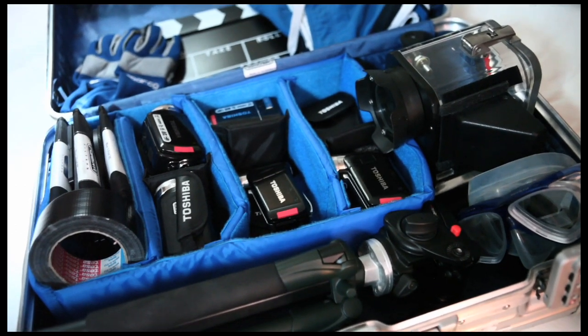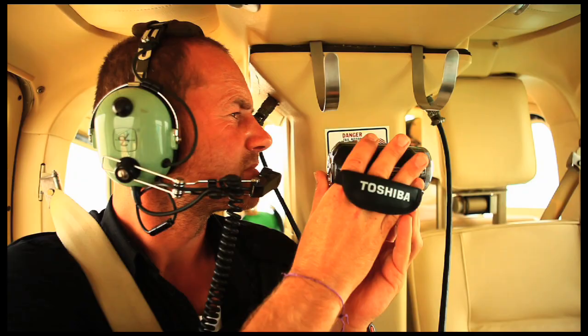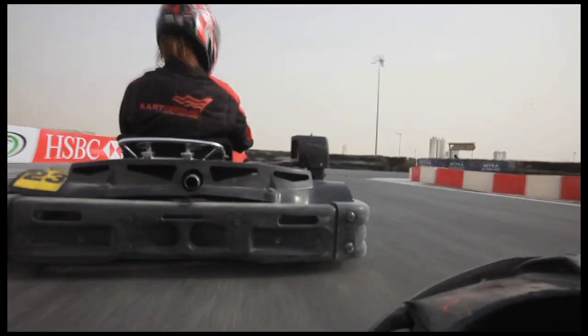These guys are about to test a range of small and handy Toshiba HD camcorders. So, what extremes can these babies handle? Come on guys, let us in on how to inject videos with the creative wow factor that geeks always forget about.